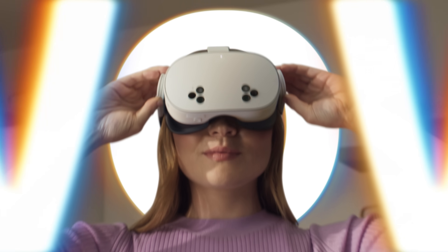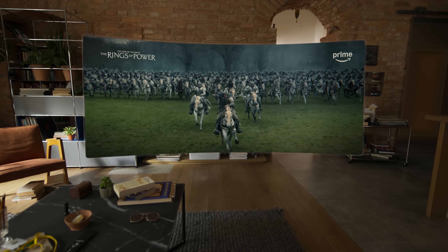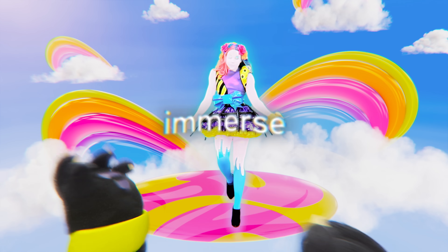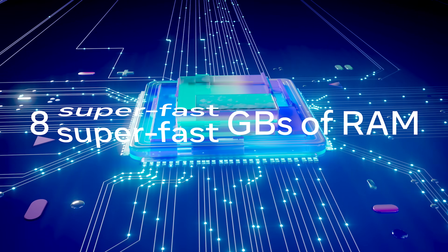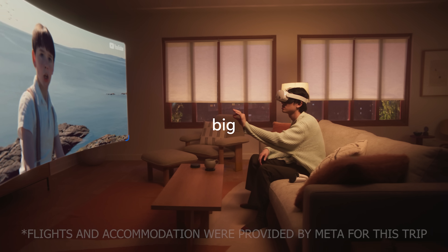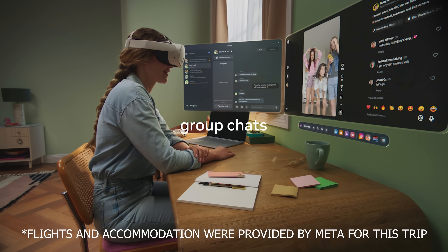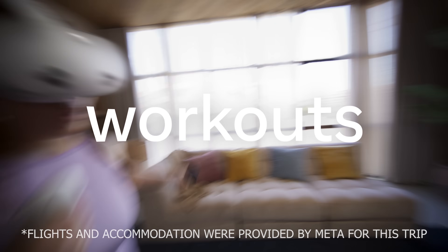In this video I'll be going over my Quest 3S hands-on first impressions based on my short demo, along with giving you three features where I feel the Quest 3S is a worthwhile upgrade over the Quest 2, and of course I'll also be letting you know how it stacks up against its more expensive big brother, the Meta Quest 3. Full disclosure: Meta sponsored this trip including flights and accommodation, however my thoughts are entirely my own and they don't get to preview this video before it goes live.